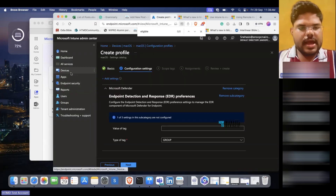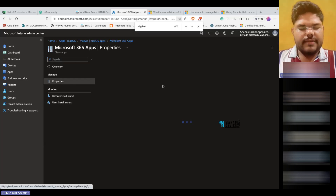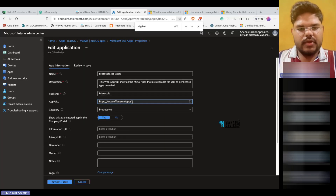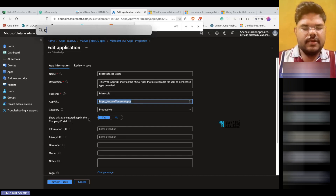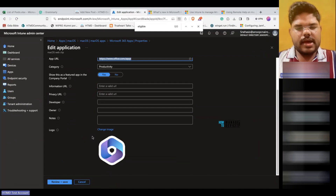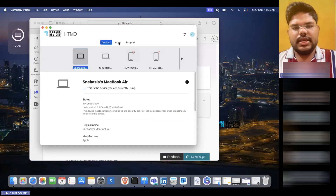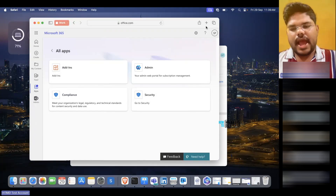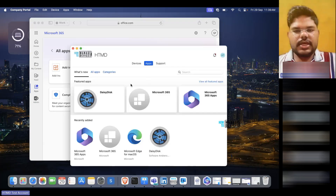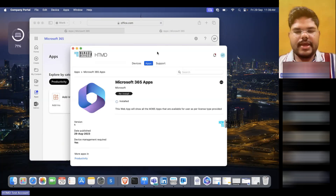To show this from Intune, I've already created a web app there. Let me go to Apps > macOS. I have the web app created here, and if I go to Properties, you can see you select the web app type, give the link of the app, select the category, and decide whether it should be available in the Company Portal. You can also provide the image of the web app. The key difference is that web apps deployed via Intune will have the feature to add multiple sites, and they'll be available from the Company Portal as well as the Dock or Launchpad.